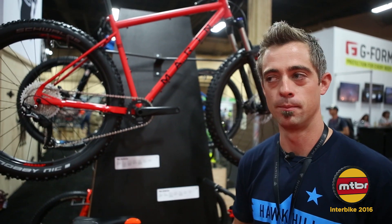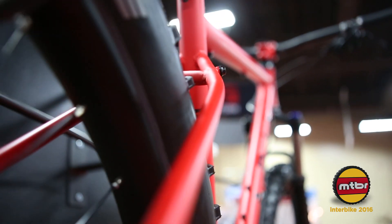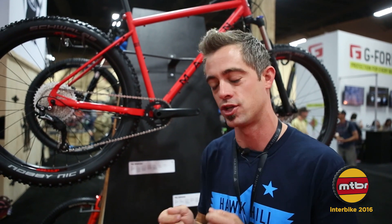Beautiful price point — it offers a lot of bang for the buck. Some really sweet highlights include a nice Marin Forge two-piece crank with a 76mm BCD, giving you the option to change out your ring.